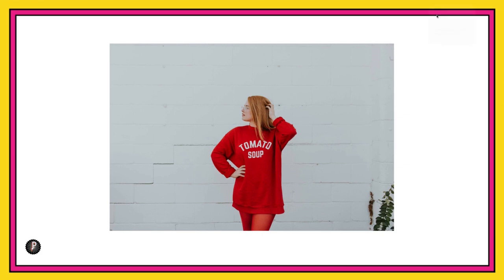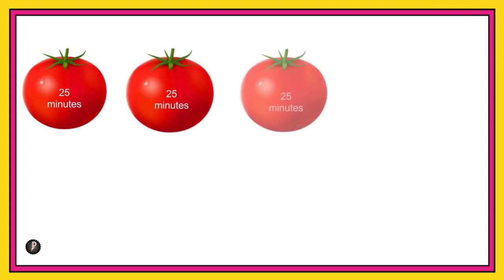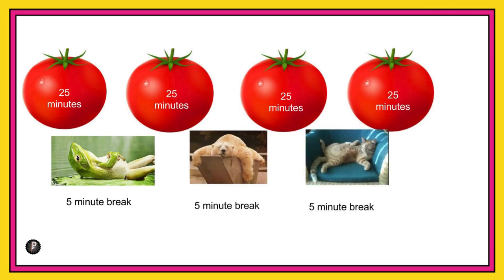The next technique is the Pomodoro Technique, created by Francesco Cirillo. It's incredibly simple but great. It's called the Pomodoro Technique because he used a tomato-shaped kitchen timer to help him study in college — 'pomodoro' means tomato in Italian. Here's how it works: you use a timer to break your work into 25-minute blocks, separated by a five-minute break.